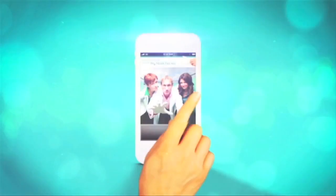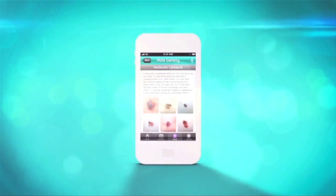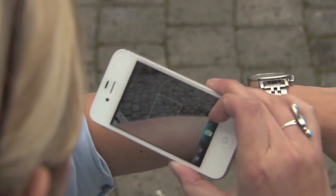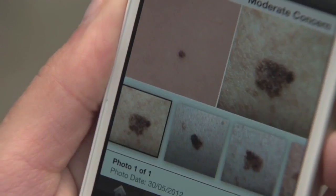The pioneering MyMoldChecker test was launched in partnership with a leading skin cancer specialist, enabling users to take high-quality photographs of individual moles anywhere on their bodies and monitor the developments over time using the iPhone camera.